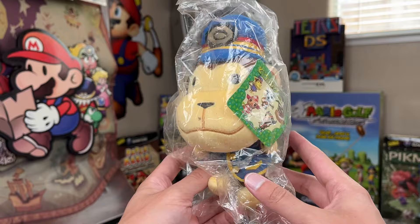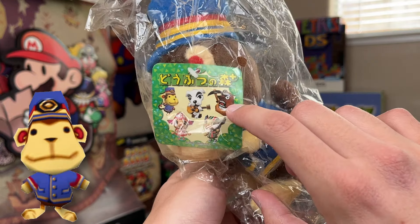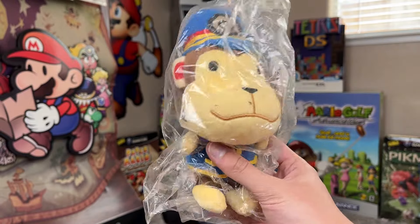We forgot Porter! So we got the whole set here — Porter, KK Slider, Resetti, Boy Villager, and Girl Villager. These are some of my favorite plush sets probably ever created.